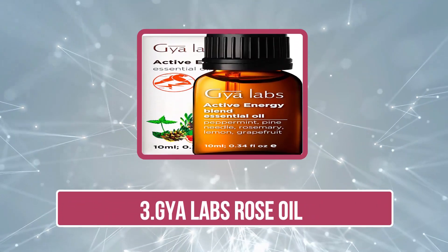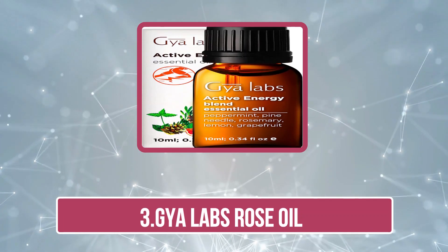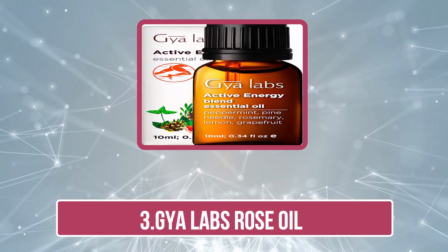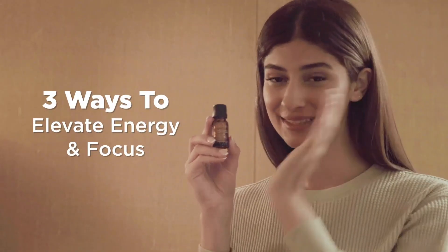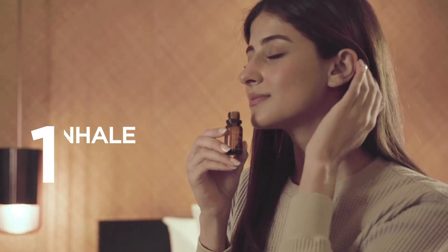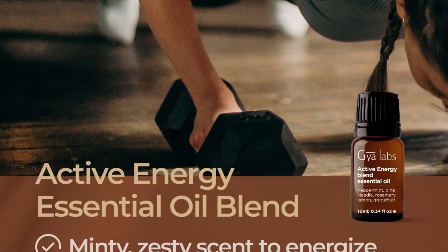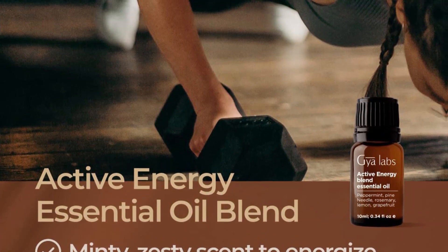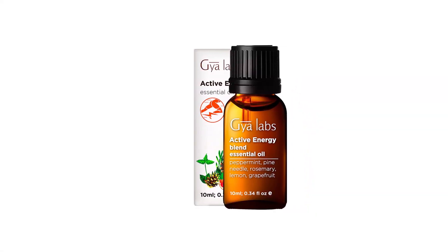Now number 3: Jaya Labs Rose Oil. The Jaya Labs Rose Oil is the perfect addition to your daily routine. This oil is 100% pure and undiluted, steam distilled from Turkish roses for maximum potency and purity. This rose oil is an excellent addition to any diffuser because two drops twice a day gives you a beautiful, uplifting fragrance. You can also use the oil for skincare products like massage oils, soaps, and candles to add a subtle rosy scent.